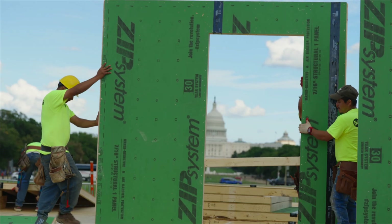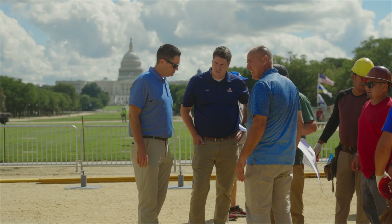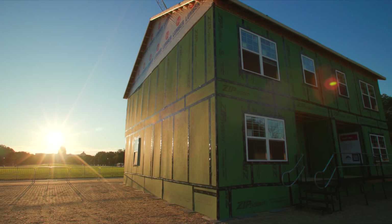It's pretty entertaining watching a house go up and you've got monuments on either side of it. We completed it in a little under 12 hours from start to finish.